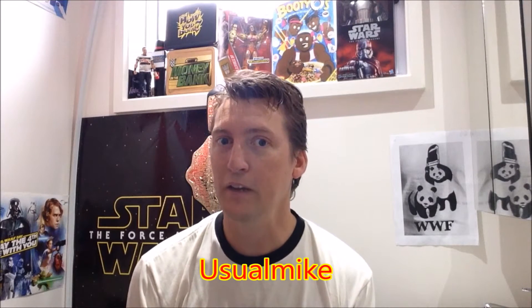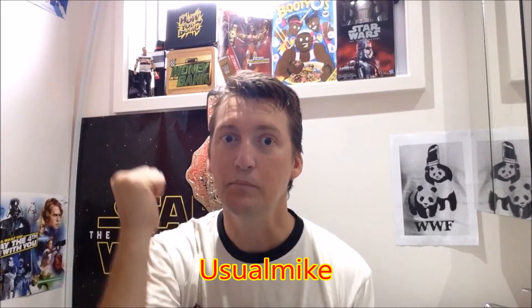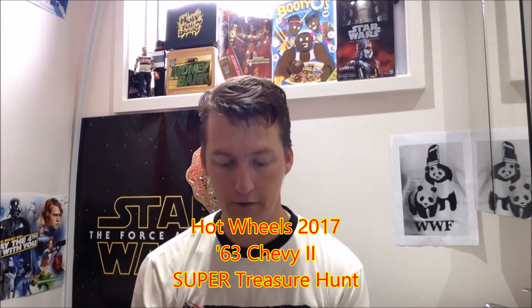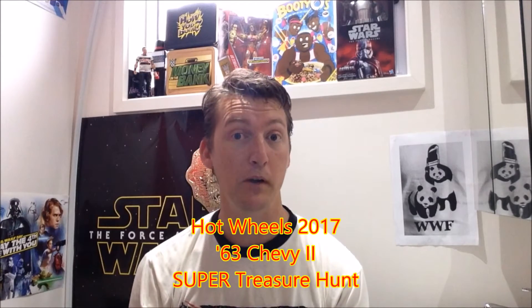Hello everyone, Hot Wheels fans alike. You're all here because you saw the thumbnail and you know I have the 2017 A-Case Super Treasure Hunt of the 63 Chevy Mark II.